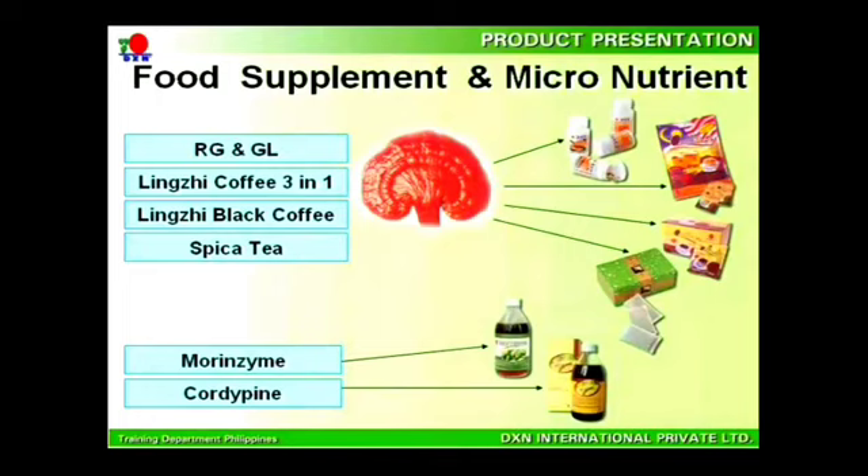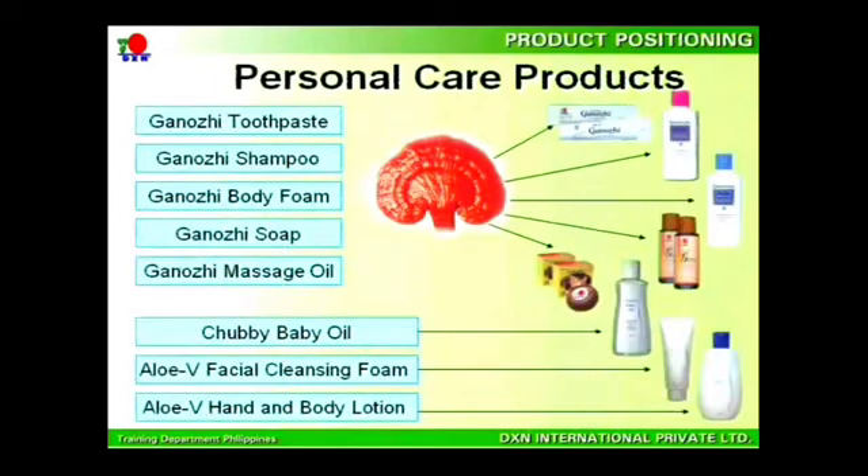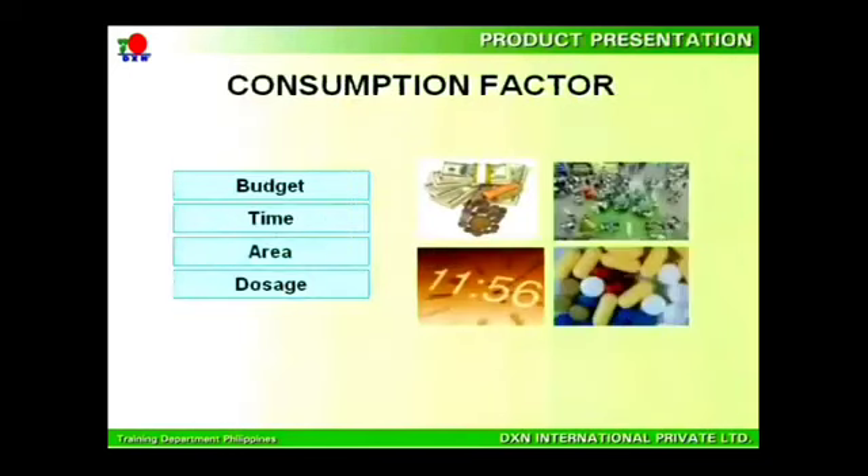DXN also provides a range of products that serve as food supplements and micronutrition for your cells. These food supplements and beverages consist of RG, made from the fruit of Ganoderma; GL, made from the root of Ganoderma; Lingzi Coffee 3-in-1; Lingzi Black Coffee; Spica Tea; Morenzyme; and Cordy Pine. Under the personal care category, DXN has eight natural products to protect the skin, hair, and teeth, five of which contain Ganoderma extract as an added premium.